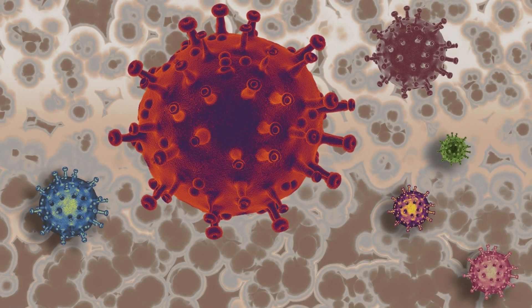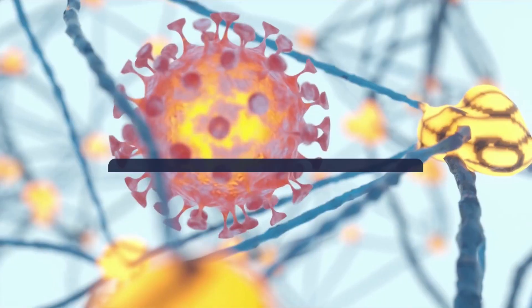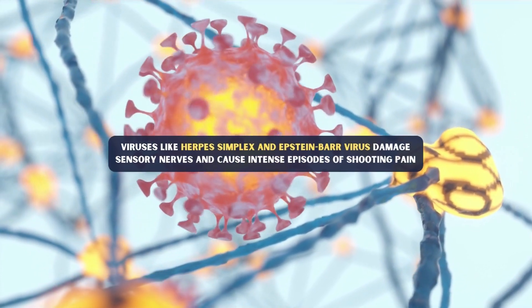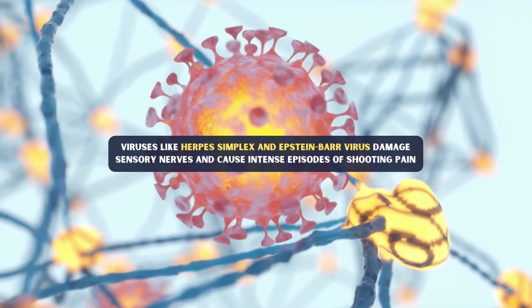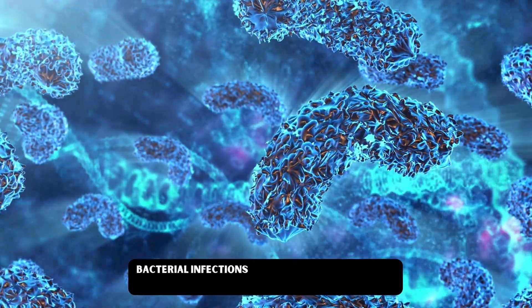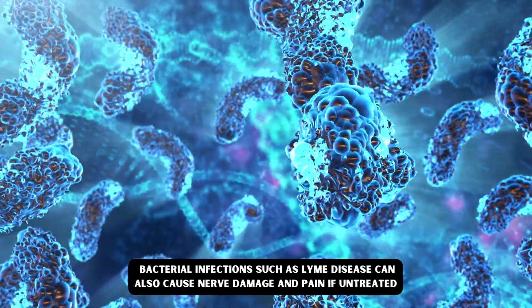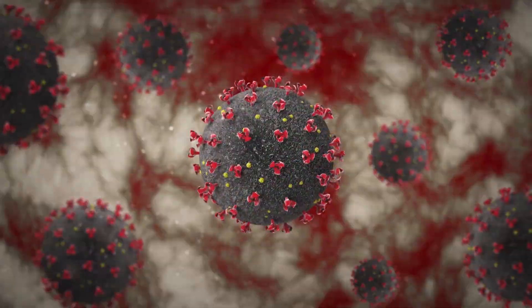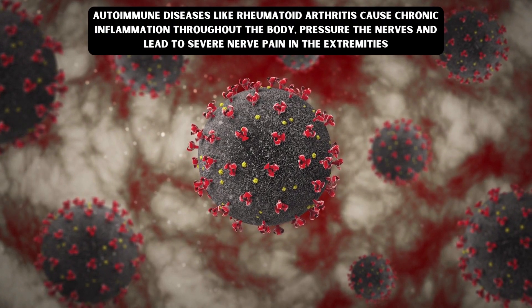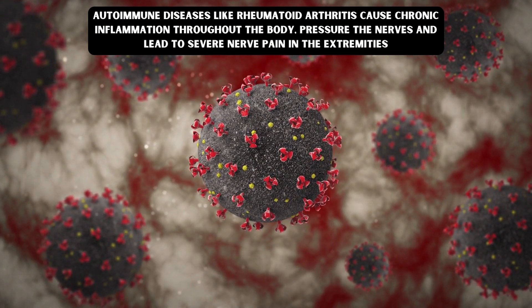Number four: Infections and autoimmune disorders. Some viruses and bacteria attack nerve tissue directly. Viruses like herpes simplex and Epstein-Barr virus damage sensory nerves and cause intense episodes of shooting pain. Bacterial infections such as Lyme disease can also cause nerve damage and pain if left untreated. Autoimmune diseases like rheumatoid arthritis cause chronic inflammation throughout the body, putting pressure on nerves and leading to severe nerve pain in the extremities.